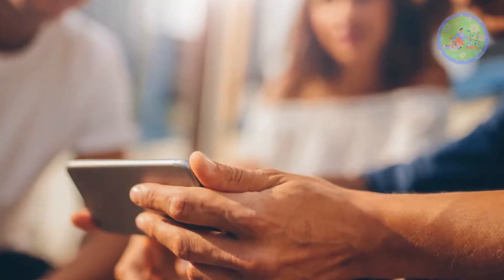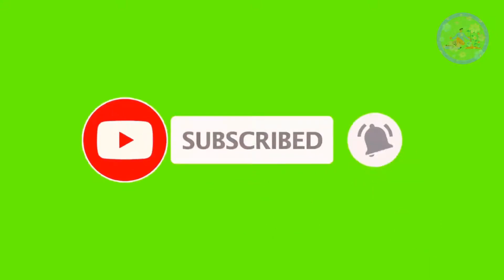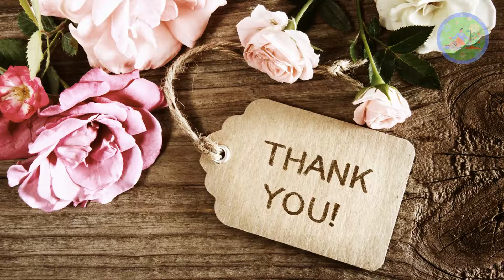If you got enough information from this video, then give it a like and share it with your gardener friends and relatives. Subscribe to this channel for more interesting videos like this. Happy gardening and thanks for watching.